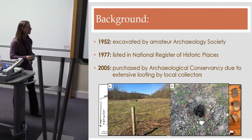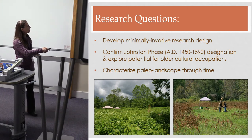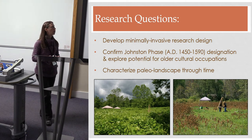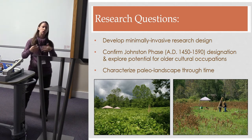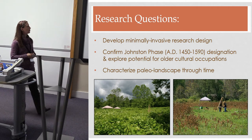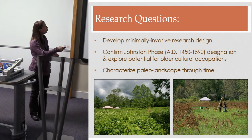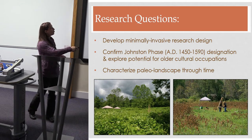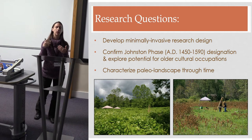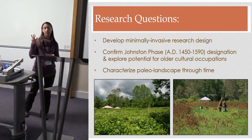That situation directed our research questions considerably. Our overarching goal was to find a minimally invasive research design — maximizing data while doing as little invasive work as possible. Geoarchaeology lends itself well to that, so we used a combination of geophysical survey and bucket auger coring rather than large-scale trenching. One specific research question was to confirm the Johnston phase occupation, dated between about 1450 and 1590 AD.